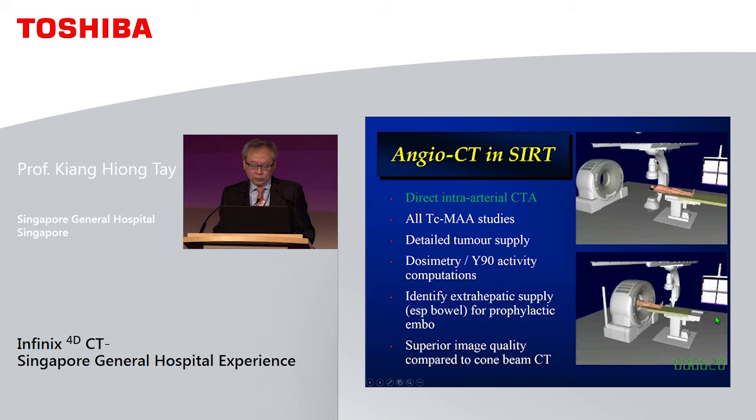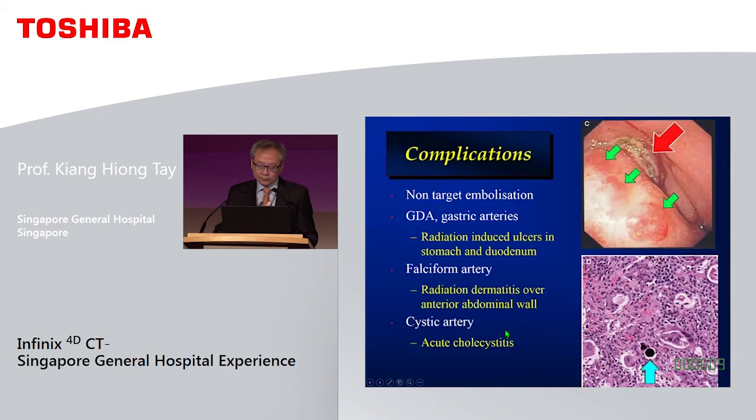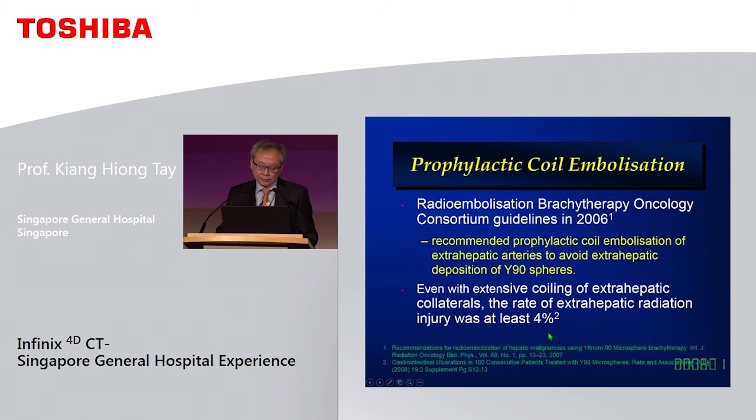For radioembolisation we perform all our planning studies in the angio CT suite, conducting a detailed tumour supply study. We use it to calculate personalised dosimetry, and most importantly to identify extrahepatic supply for prophylactic embolisation. Most guidelines recommend prophylactic co-embolisation to prevent extrahepatic deposition of Y90, but even with extensive coiling there is still a reported 4% risk of injury, largely because the anatomy is so complex.